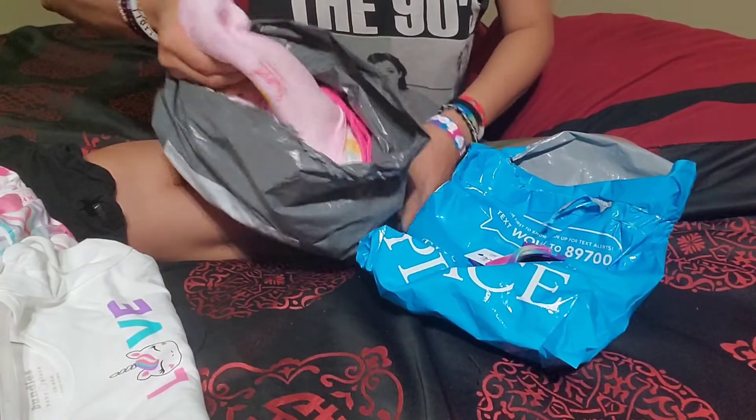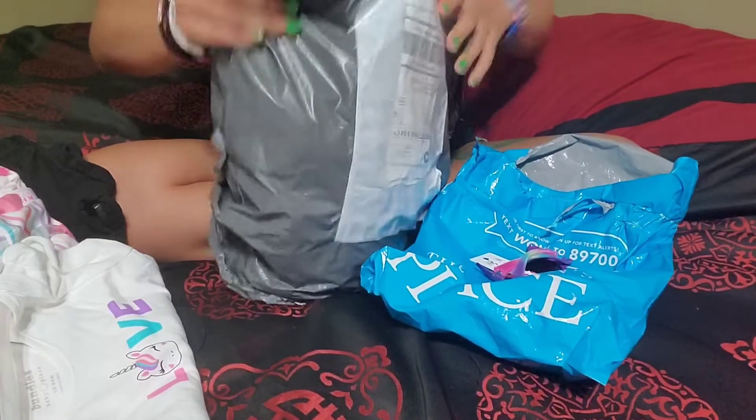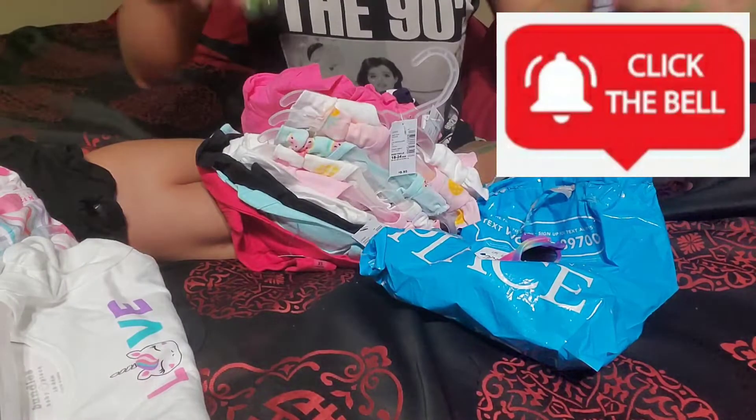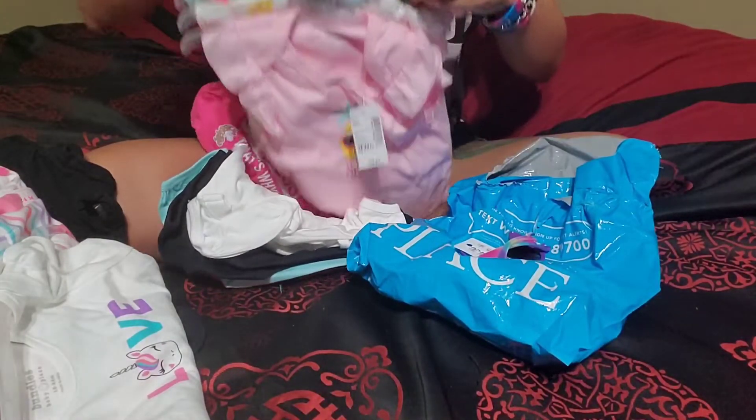Kids' clothes can be pretty expensive — I'm not even gonna lie, especially with how fast they grow. I feel like I'm constantly buying them more clothes.